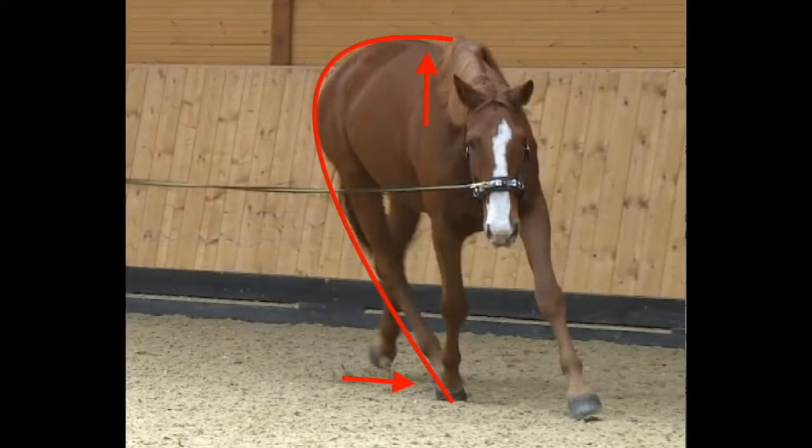Properly balanced shoulders are the prerequisite for the inner hind leg to step far under the center of mass, so it can powerfully support the body and lift the horse's back. In this still photo of Lusty, we can easily see that his hind leg is stepping under his center of mass. This is how it should look.